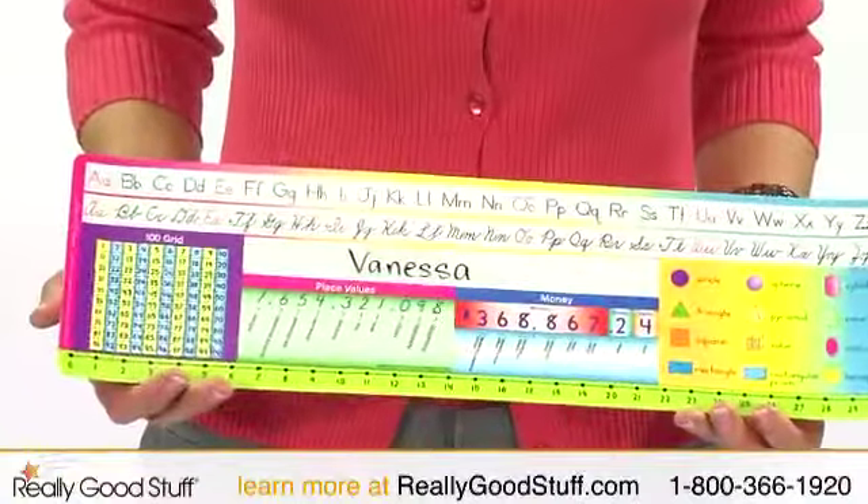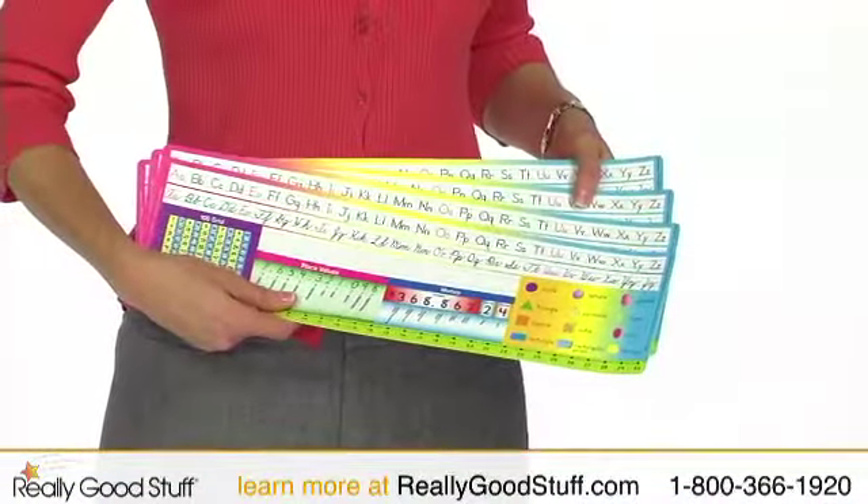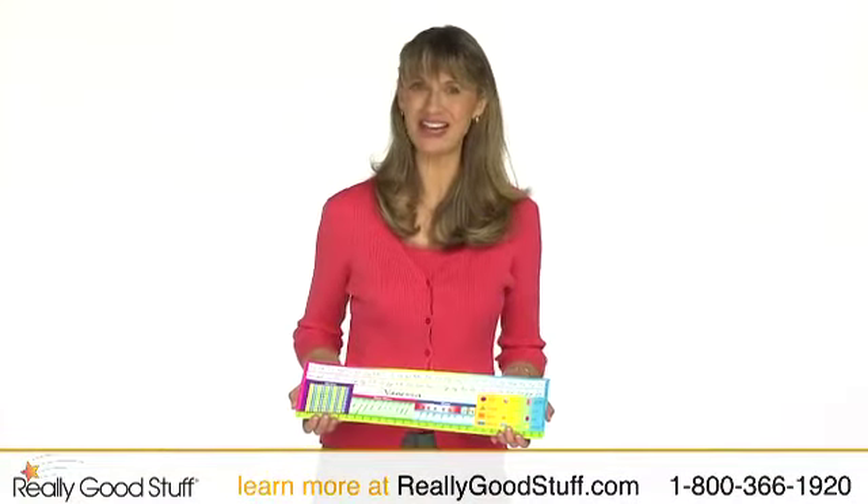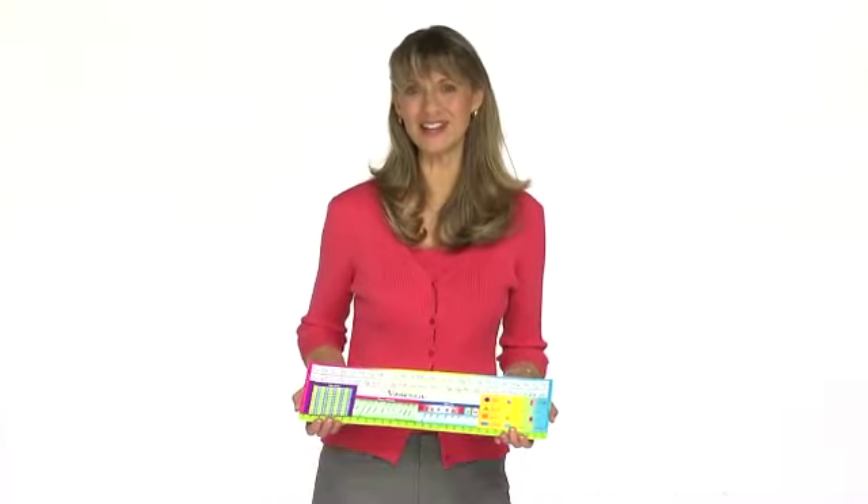One print cursive set includes 30 desktop helpers. The Print Cursive Desktop Helpers are just one in a complete line of desktop helpers. Check out all the styles at ReallyGoodStuff.com.